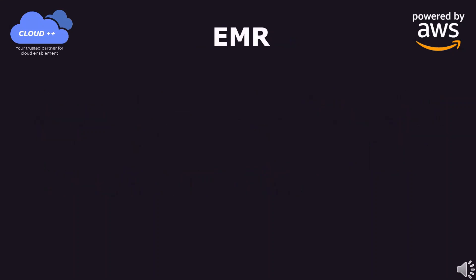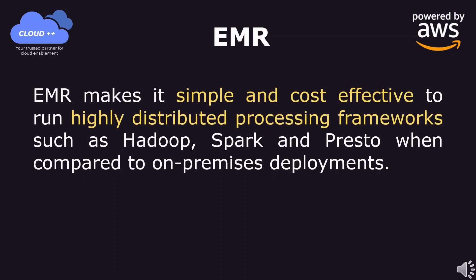EMR makes it simple and cost-effective to run highly distributed processing frameworks such as Hadoop, Spark, and Presto when compared to on-premises deployments.